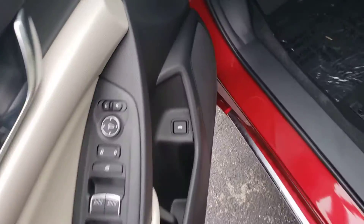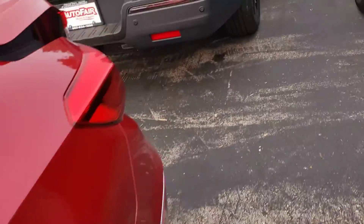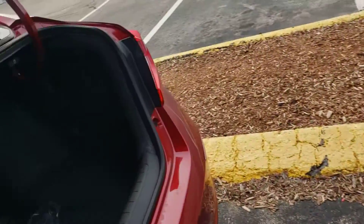To open up the trunk, there's a button on the inside of the driver's door. The trunk of the vehicle is incredibly spacious for it being a sedan.